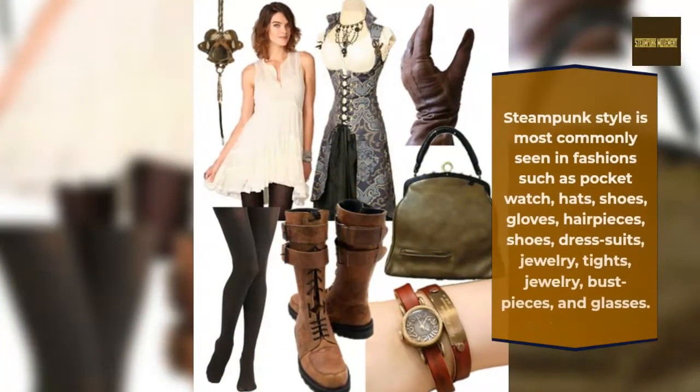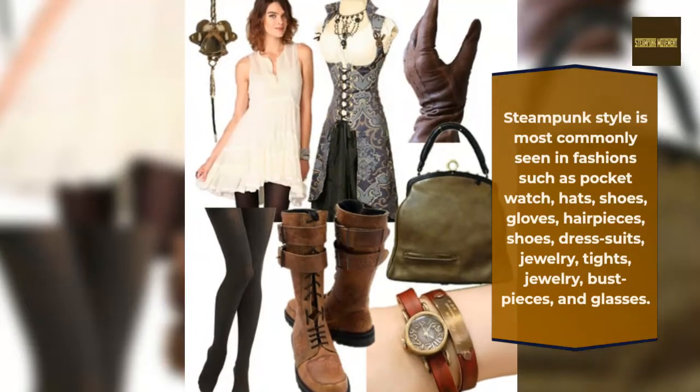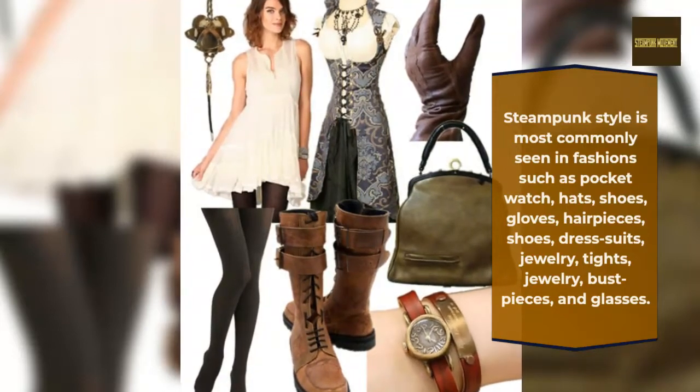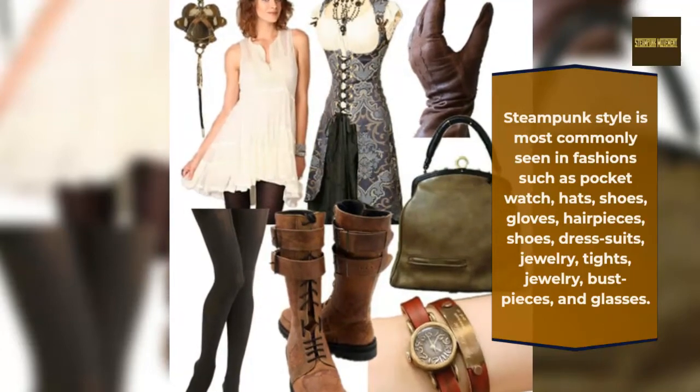Steampunk style is most commonly seen in fashion such as pocket watches, hats, shoes, gloves, hairpieces, dress suits, jewelry, tights, bust pieces, and glasses.